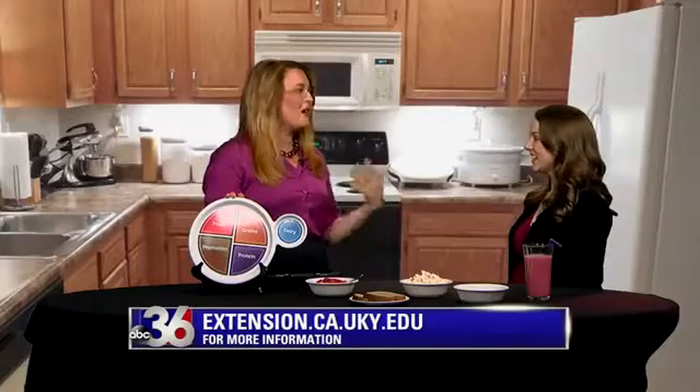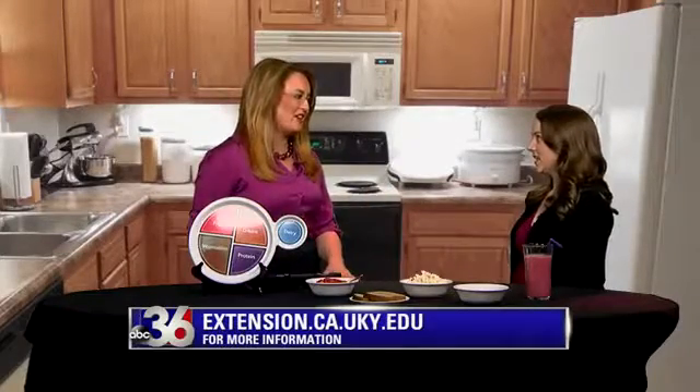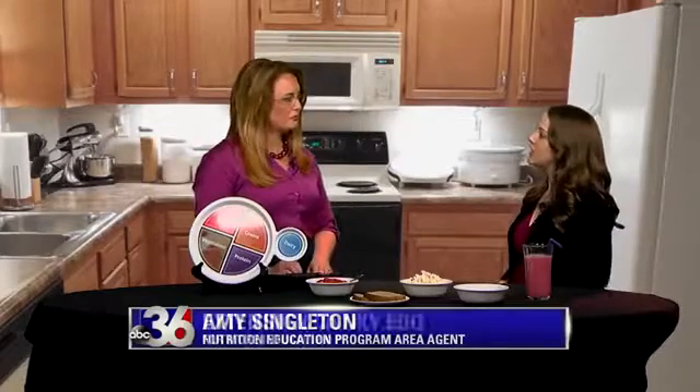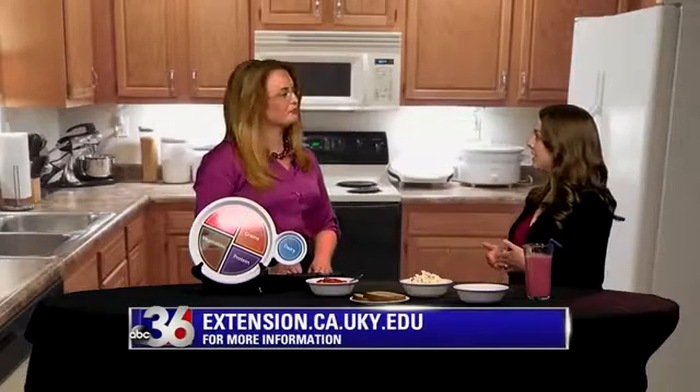So kids are always complaining — and parents too — about being hungry. What's the best way a parent can combat that? Sometimes you're in the car or running errands and other things are going on. How can you make sure they're still eating healthy? The first thing I recommend is that parents stick to a routine and provide meals and snacks at similar times throughout the day. That helps kids because they know when to anticipate their next meal.